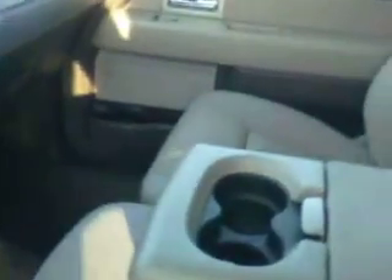Cloth interior. It does have all the SYNC hands-free calling, Bluetooth setup. It has just a little over 73,000 miles on it. CD, AM, FM. It does have Ford Remote Start put on it.